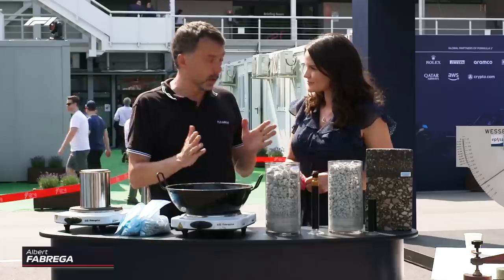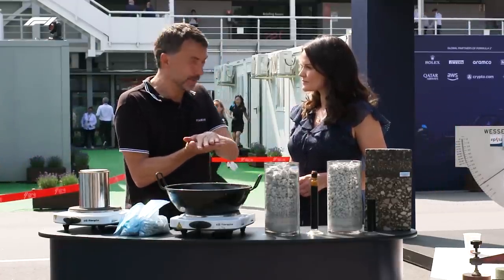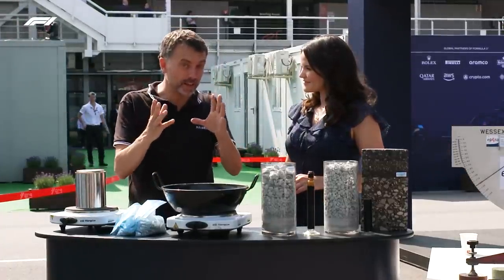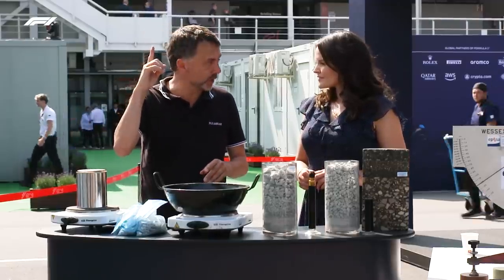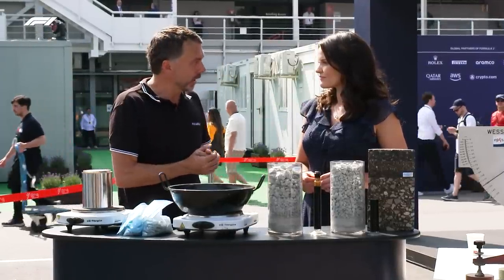It is a key point because what is touching the floor is the tire and what is touching the tire is the tarmac. It depends on how the tarmac is - it affects a lot of tire behaviour, and that behaviour affects a lot of the performance of the car. In every single circuit it is different - not only the quality or characteristics of the tarmac, but also the temperature, the humidity, and the age of the tarmac.